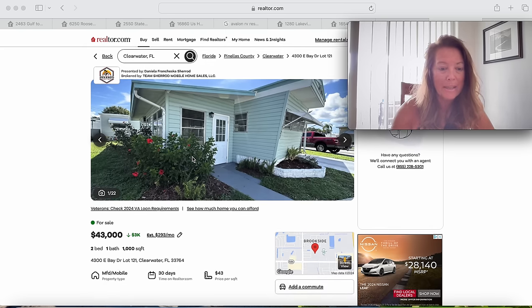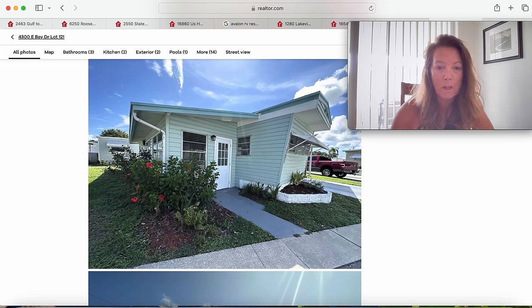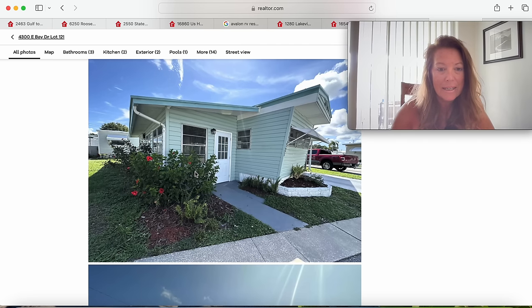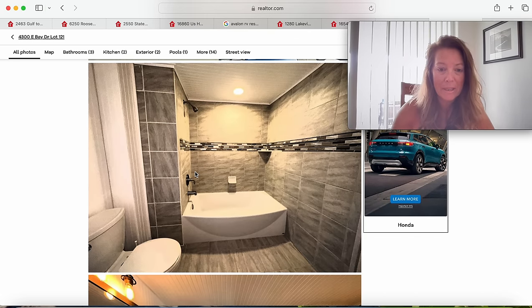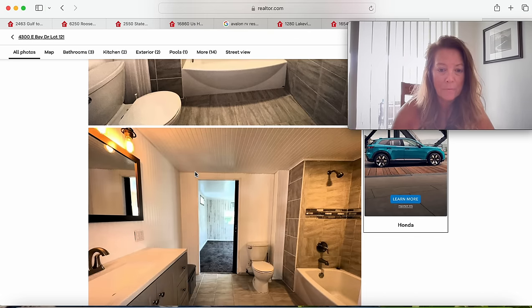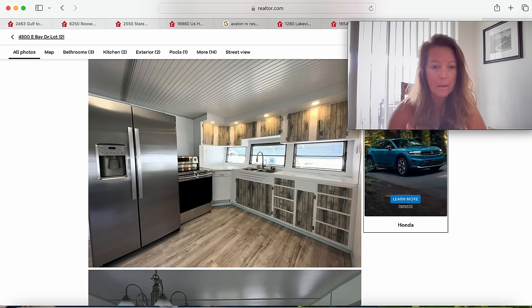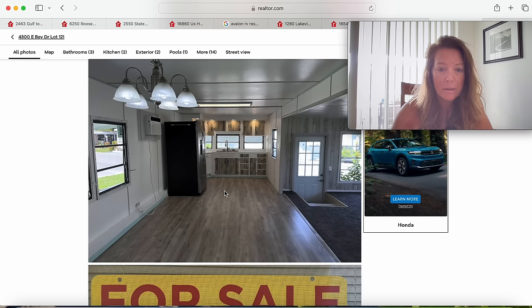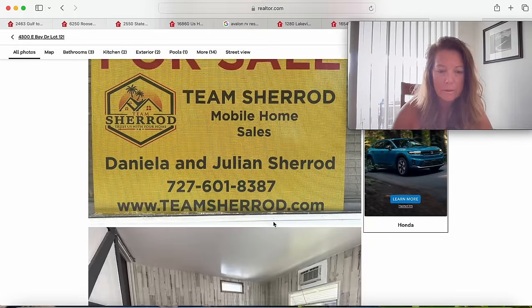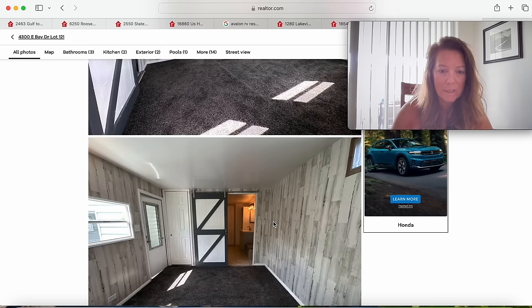All of these homes are under $43,000 and most are single-wide mobile homes. We'll start at the top and work down to the lower price points. This first one looks adorable — it's a two-bedroom, one-bath at 4300 East Bay Drive, lot 121 in Clearwater. It's been on the market for 30 days. Let's see what $43,000 gets us. There's the community pool. Starting right off with the bathroom — very large renovated bathroom, good-sized for a single mobile home. There's your kitchen, and it does have a little corner dishwasher, something I've not seen before. There's your bedroom with a track door. It does have AC wall units, so no central AC.